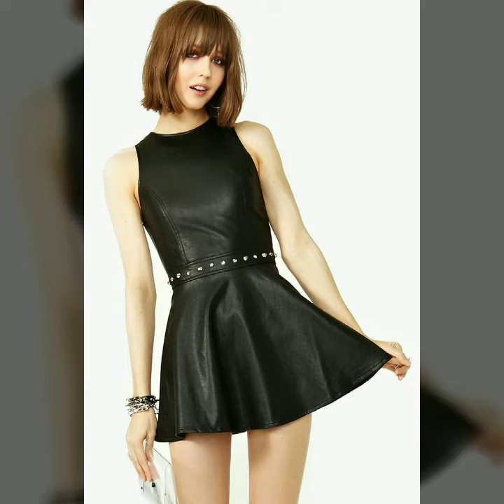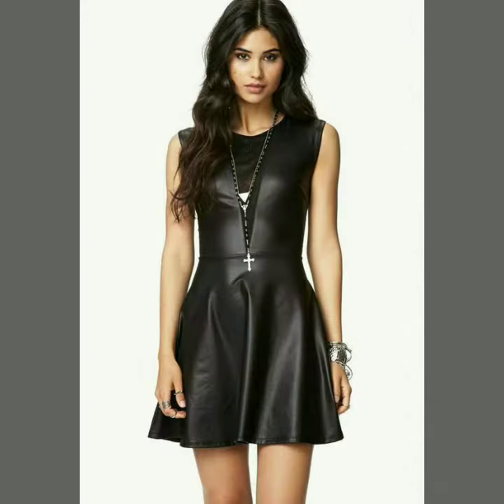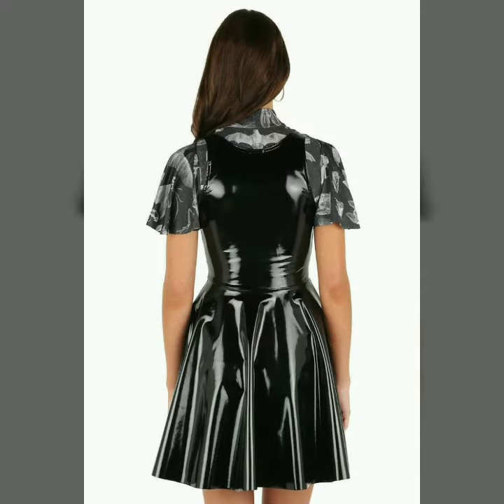Hello dear friends, welcome to my channel. I hope you are all fine and doing well. Today I am going to share with you very stylish and latest designs of leather scooter dresses for women and girls. In today's video you will see all kinds of great designs. Our channel is all about western fashion.